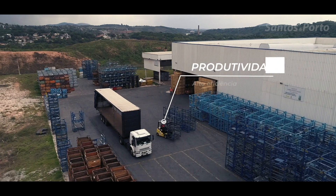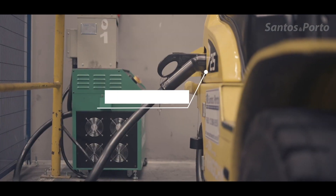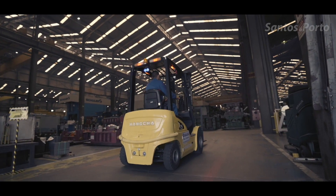More production, more economy, more sustainability, more security. A new generation of machines for a better future.